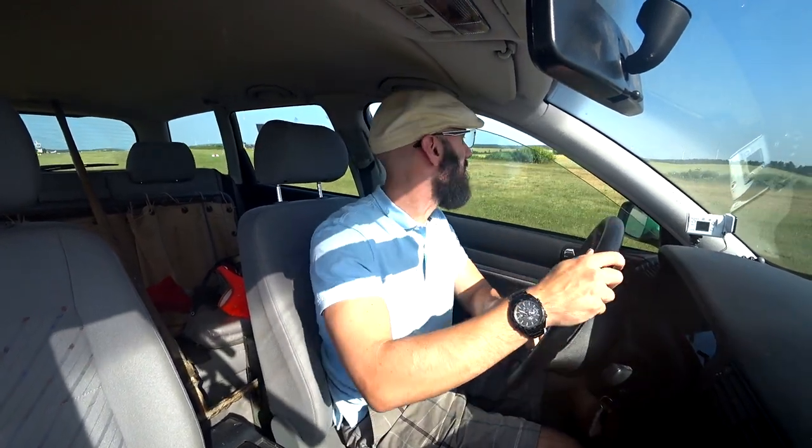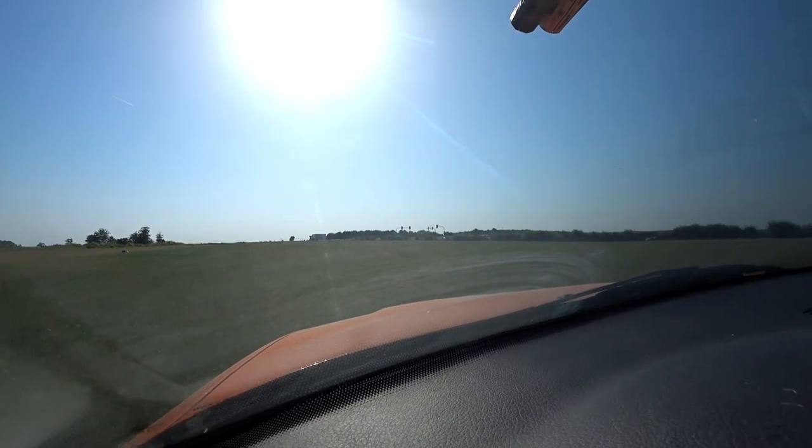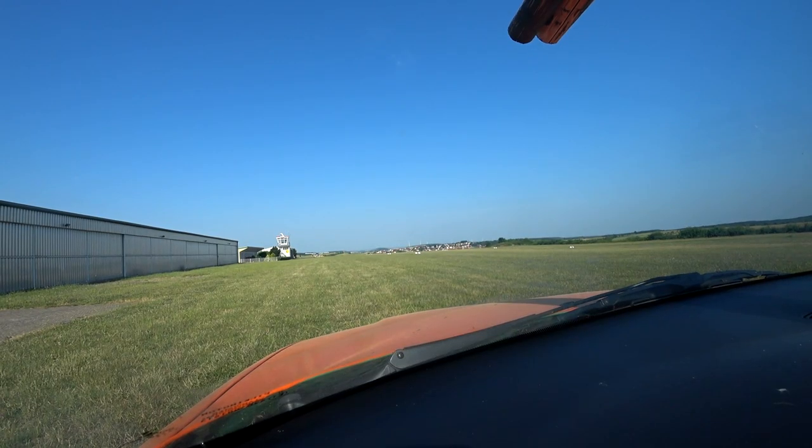The sun is extremely high already and it's 9:20 a.m. local time. Crazy. I found a feather — I don't know if this could be dangerous or not, but I'll take it.